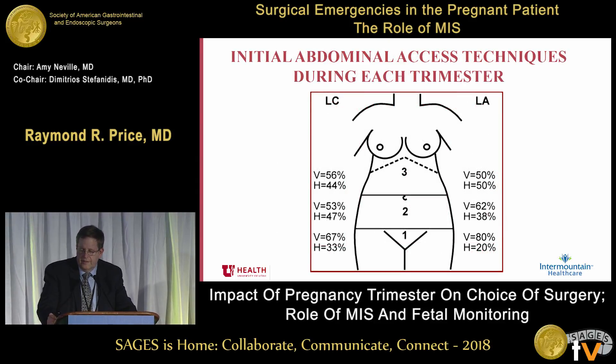In our studies we looked at laparoscopic cholecystectomy and laparoscopic appendectomy and how people actually entered the abdomen. As it goes from first to second to third trimester, there is a little more shift toward Hassan technique. For laparoscopic cholecystectomy, in the first trimester about 67% used a Veress needle, and even in the third trimester over half were done with a Veress needle technique. For laparoscopic appendectomy, about 50%. Taking into consideration your skills and techniques — which you usually use — is probably going to be the safest way to enter the abdomen in the pregnant patient.